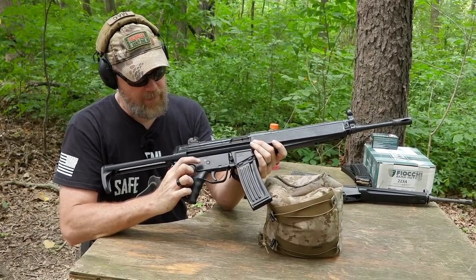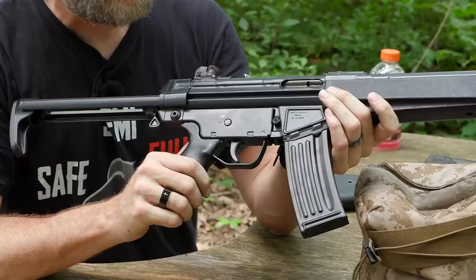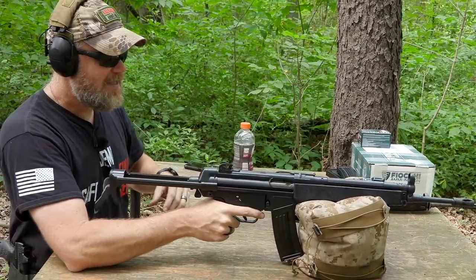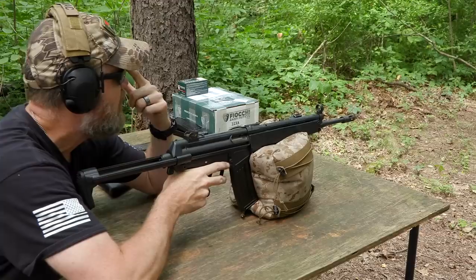On the right side of the weapon, safe and fire are clearly marked: zero white is safe, red one is fire. Let's go ahead and shoot — it's a really pleasant gun to shoot in 5.56, not so much in 308, but we'll cover that in a future video.